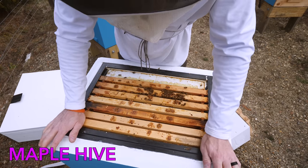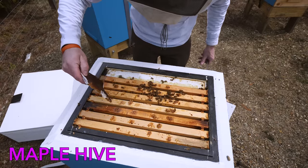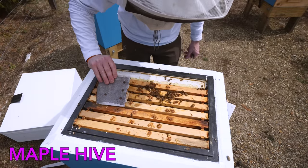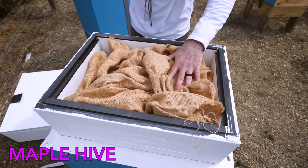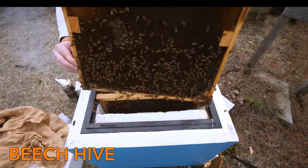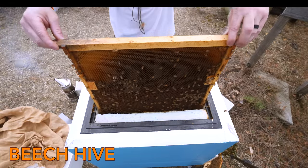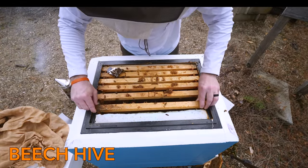Maybe give the queen a little inspiration. You got some new brood to take care of and you have some pollen now. Maple hive is boosted. I'm going to just see if there's more brood in this first frame — there is some brood here.